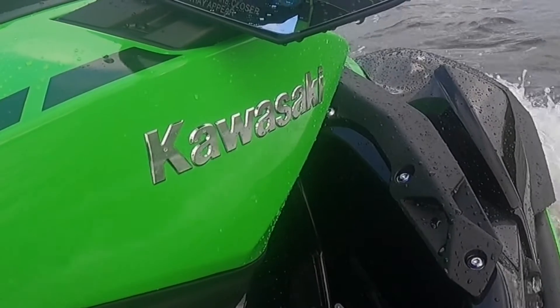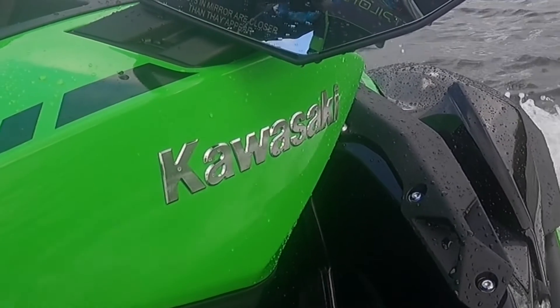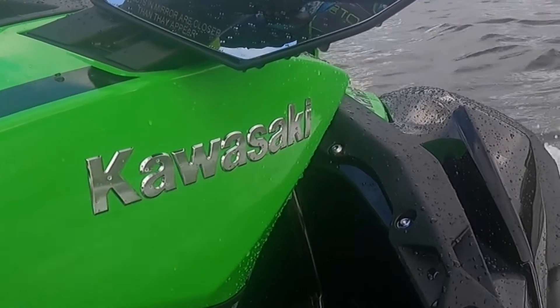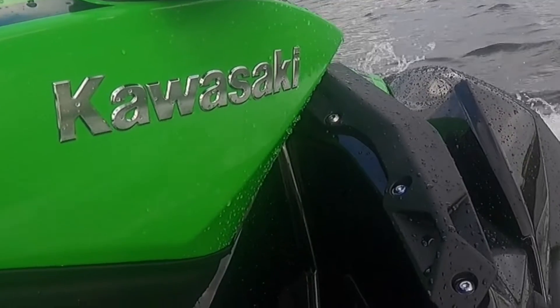Nothing says pure Kawasaki like lime green. Besides this awesome paint scheme, the LXS also features raised chrome Kawasaki lettering along the gull wing doors.